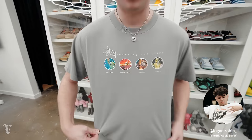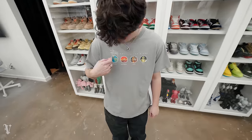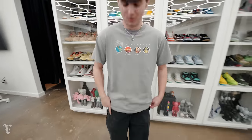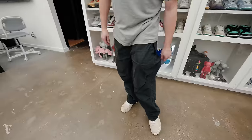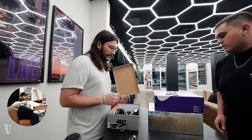Might as well get a fit check in. New Stussy tee — Spanning the Globe, pretty dope. Has all the locations and time zone stuff. I grabbed it for about $100. Black Stussy pants. Finally — Fossil Stussy Air Forces. Stussy all out today per usual, always TLF.